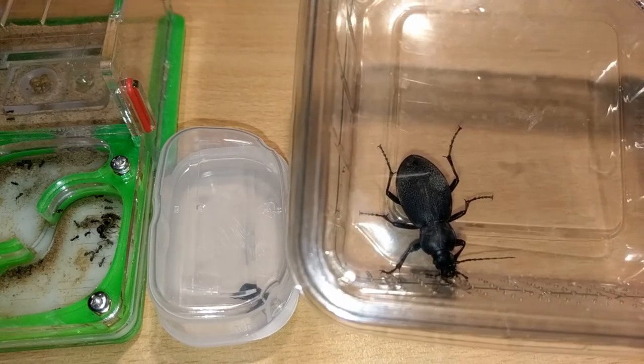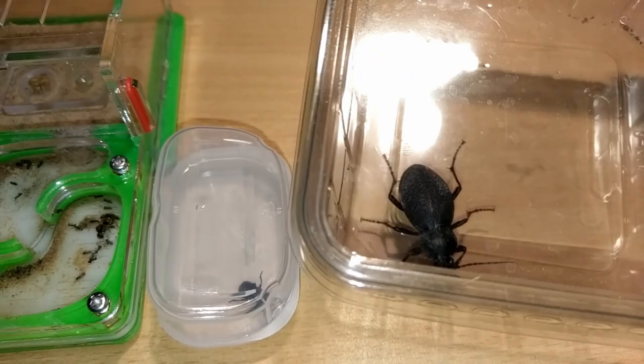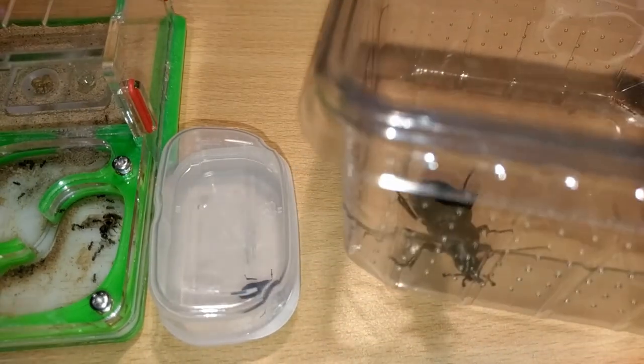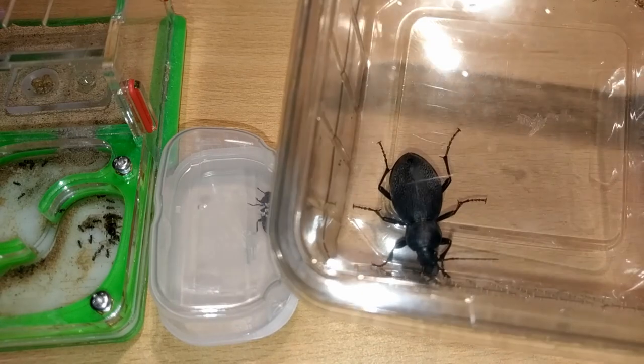This is no joke, guys. If you happen to find one of these, don't even try to pick it up barehanded, unless you are prepared to lose part of your finger to these mandibles.